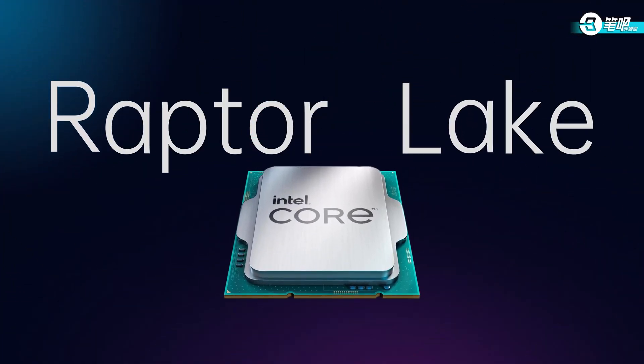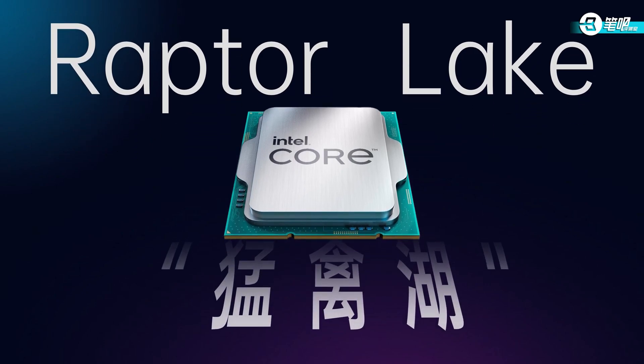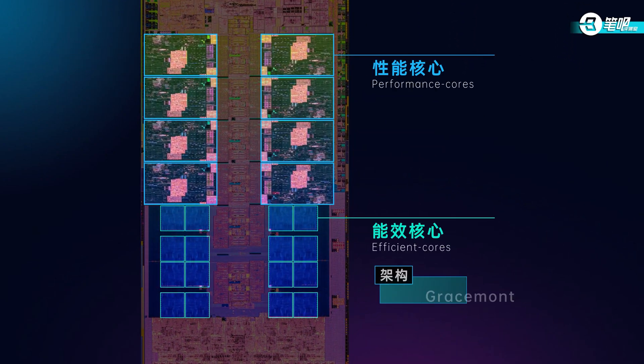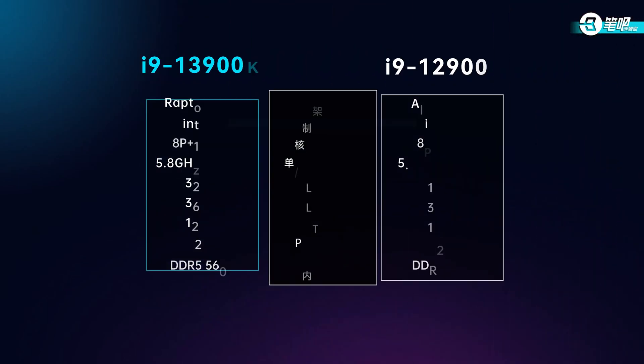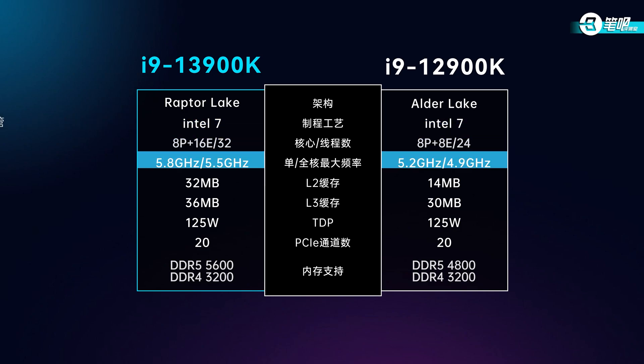First, specs. The codename of the 13th gen CPU is called Raptor Lake. Just like the last-gen P-Core and E-Core design, E-Core still uses Gracemont, but P-Core upgrades to Raptor Cove. For process, 13th gen still uses Intel 7, but has equipped with 3rd gen SuperFin transistors, making its clock speed run even faster. The turbo boost of a single P-Core can reach 5.8 GHz. All cores can reach 5.5 GHz — 600 MHz higher than former Intel 7 CPUs. That's a huge squeeze on Intel's toothpaste.